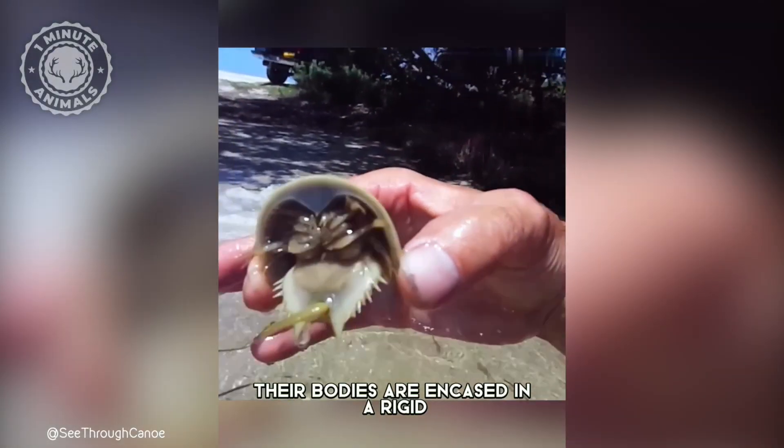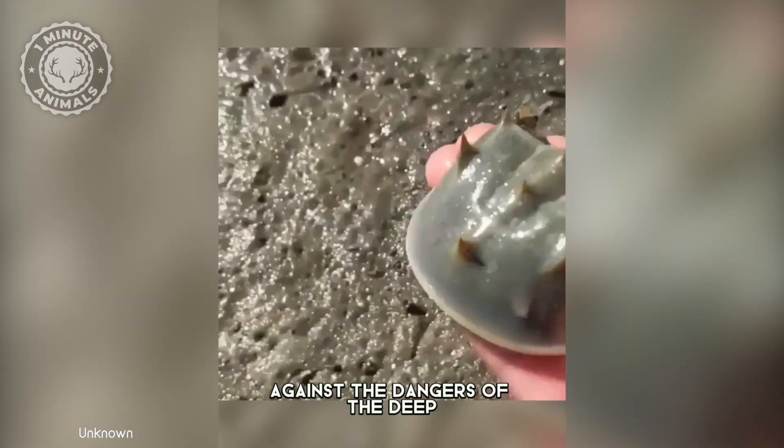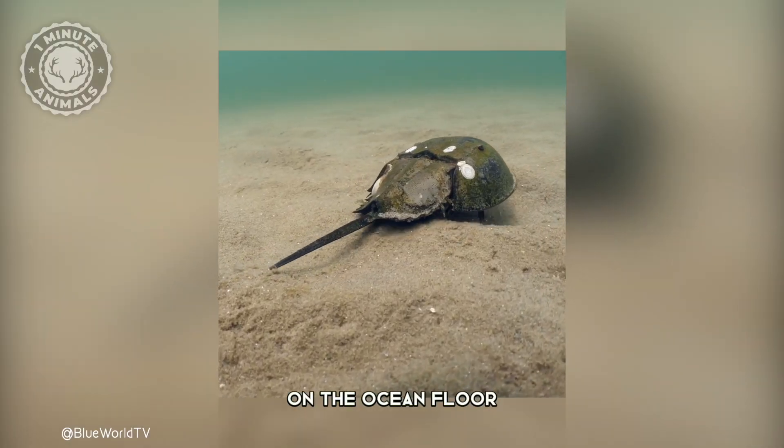Their bodies are encased in a rigid, horseshoe-shaped shell, a formidable shield against the dangers of the deep. Beneath this armor lies a complex machine, perfectly adapted for life on the ocean floor.